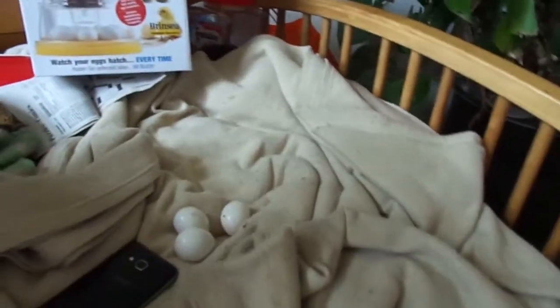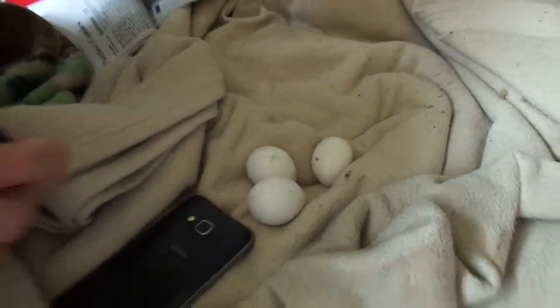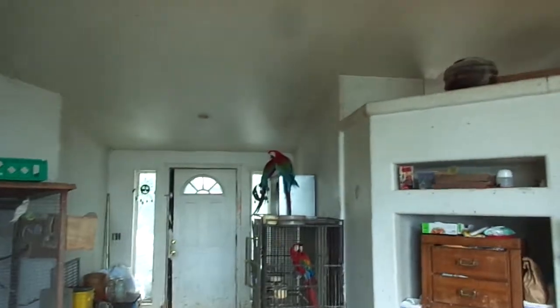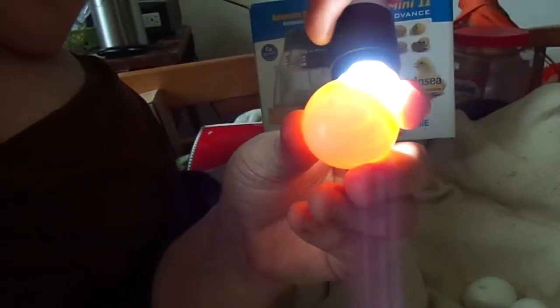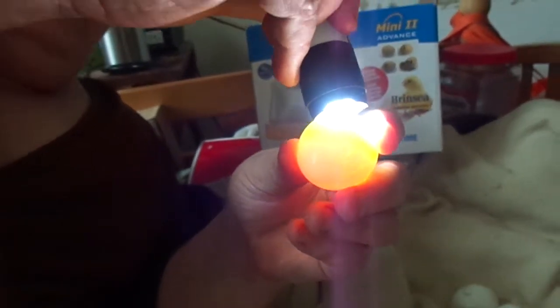She just grabbed these from the nest box. See they're getting excited — they're aggravated over it, definitely. This one is unfertile — it's hollow. See? No blood veins, it's hollow, it's yellow. There's nothing happening in here.